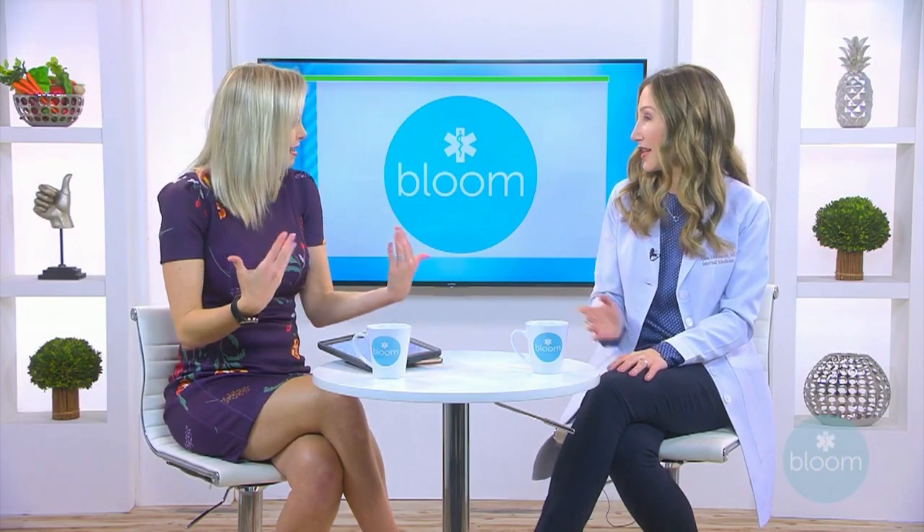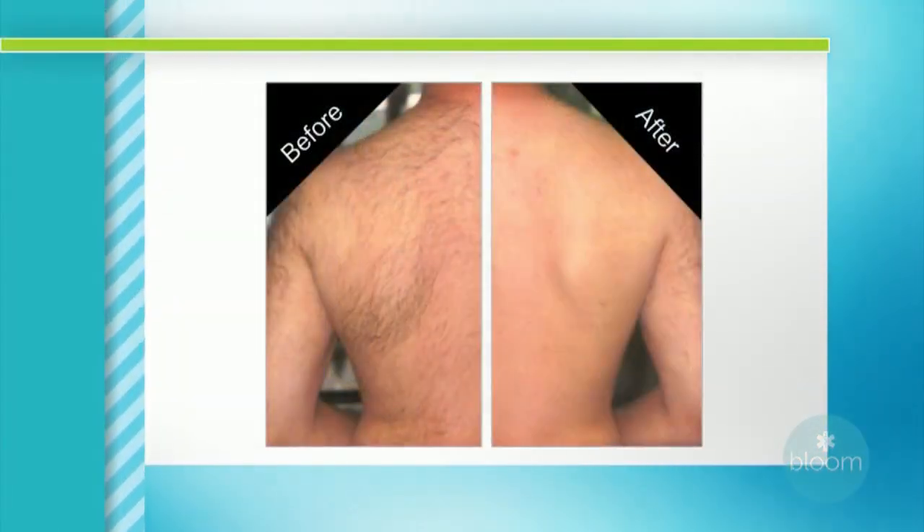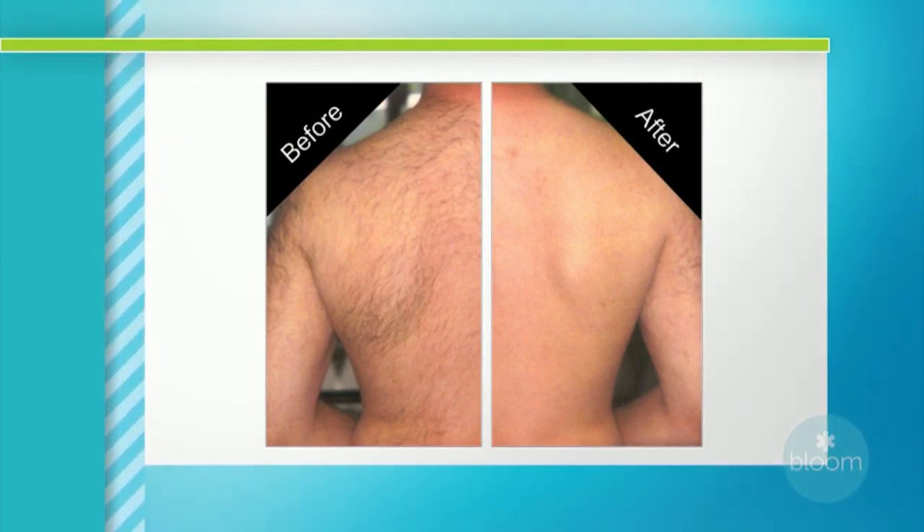I'm so glad that you're here — you've been doing this for two decades treating patients in this area. Is unwanted hair something that you see a lot of from both men and women? Absolutely. Men is sort of the sleeper because there are areas they can't reach, for instance their back, but sometimes areas they don't want like their neck or the back of their neck, so definitely.